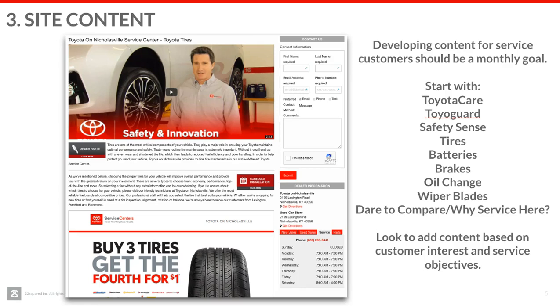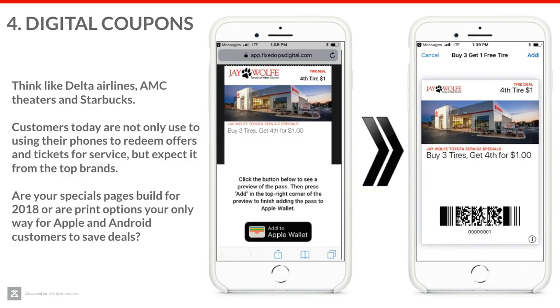The other thing I want to call out when we talk about content on our website is how we build that page. This is a great example — it's got a video up at the top, and people love to consume video. There are multiple different calls to action throughout the page, giving customers good insights on tires. There's an offer where they can do a tire configurator, a schedule service button, order parts, contact us, directions, and hours of operation. Everything is really consistent and clear, so no matter what the next step for the service customer is, they can find it on this page.